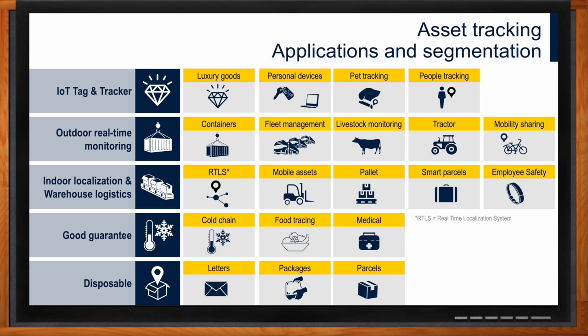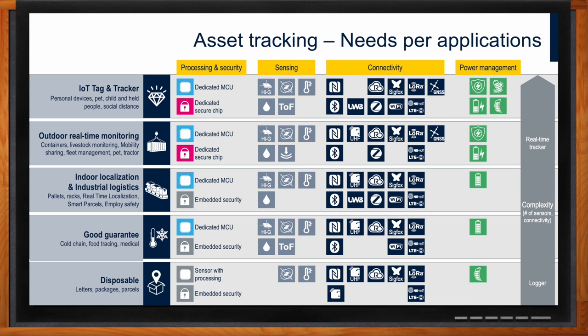Considering all these different scenarios, one can find a lot of commonality in the tracking device components. When it comes to sensing, the needs in asset tracking are usually fairly similar across every application. There's most likely temperature, humidity, maybe pressure for exact height location, positioning sometimes with a GPS module, and a big one — motion. Motion sensors are really helpful in understanding if a package is being handled, handled correctly, or receiving shocks. So there's a lot of commonality across various price points.